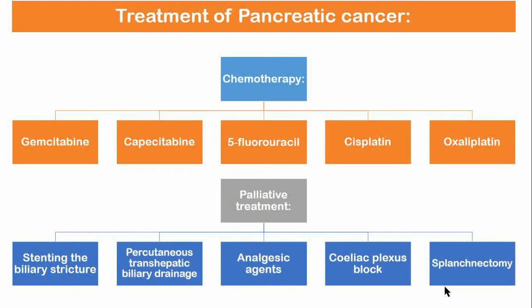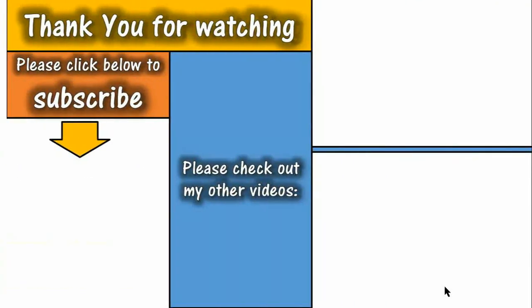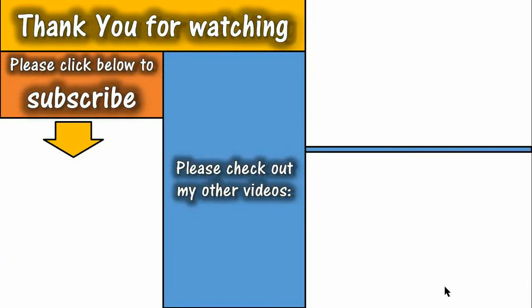I hope the information provided in this video is helpful. If you have not yet subscribed to my channel, please subscribe for more such videos. If you have any comments or questions, please write in the comments section.